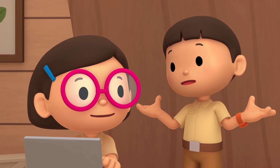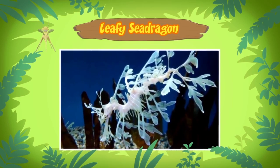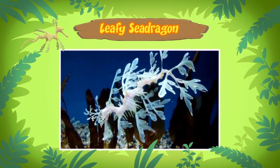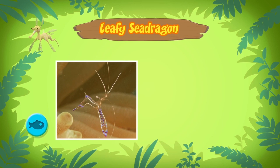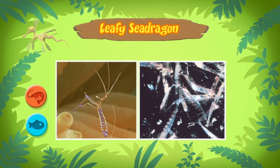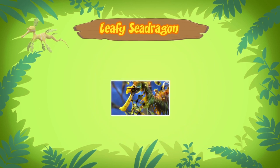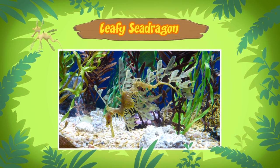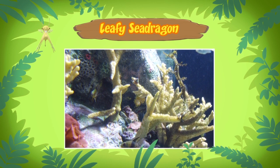I wonder if it eats seaweed. No, it doesn't. The Leafy Sea Dragon is a carnivore, which means it feeds on other animals like tiny shellfish and shrimp. It has a mouth that looks like a straw, which it uses to suck up its food. So there's no food for the Leafy Sea Dragon in the aquarium.